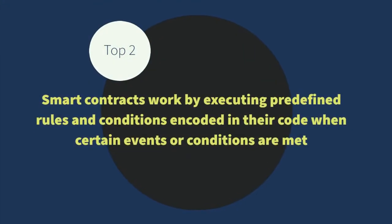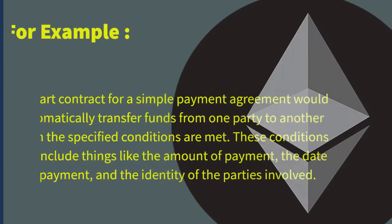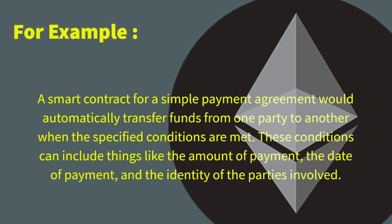Smart contracts work by executing predefined rules and conditions encoded in their code when certain events or conditions are met. For example, a smart contract for a simple payment agreement would automatically transfer funds from one party to another when the specified conditions are met. These conditions can include things like the amount of payment, the date of payment, and the identity of the parties involved.